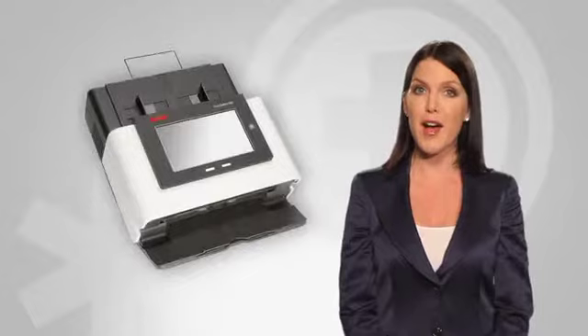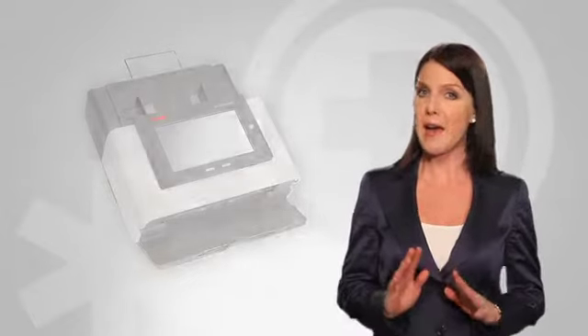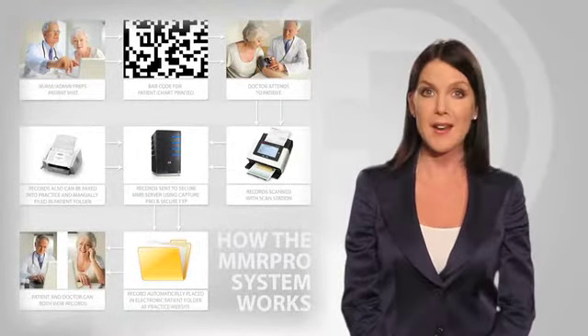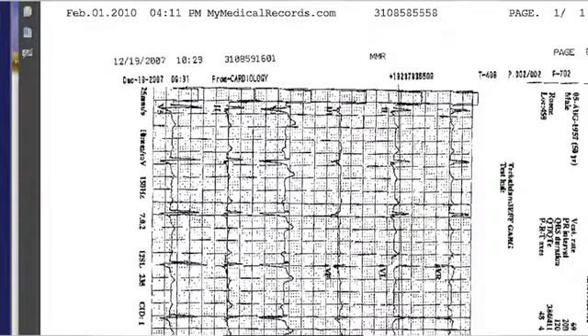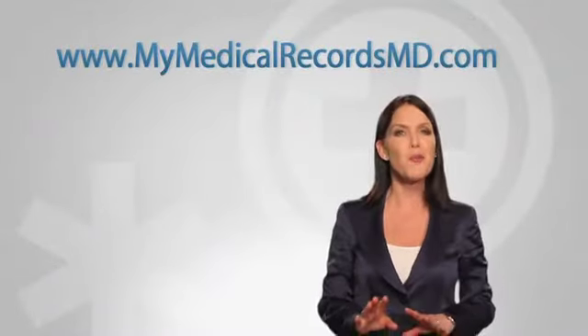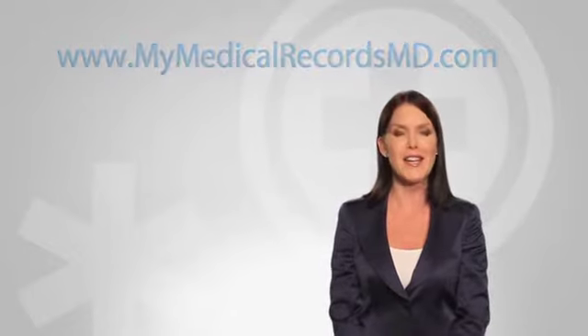MMR Pro begins with a specially configured Kodak ScanStation 520. But believe me, this is not just a scanning system. MMR Pro is a bundled end-to-end solution that does so much more than scan and digitize paper records. MMR Pro automatically deposits scanned patient records in online file folders to the specific format or tabs you use in the charts in your office. You don't have to change the way you work. MMR Pro also creates a secure portal that lets you access patient records anytime, anywhere, from any internet-connected computer.